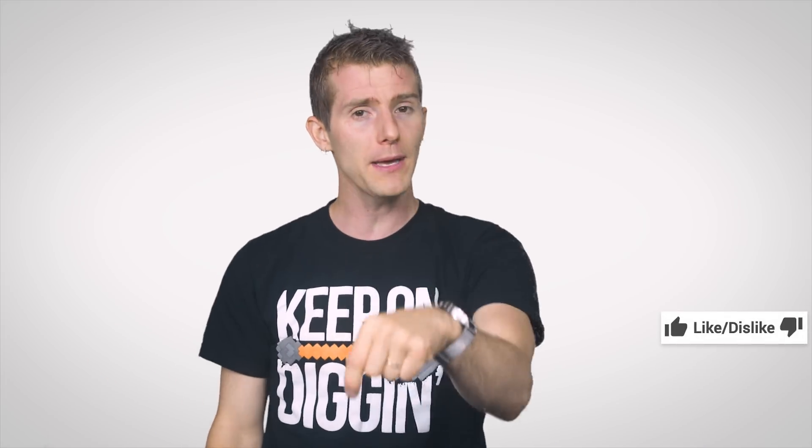Thanks for watching, guys. Like, dislike, check out our other channels, leave a comment with suggestions for future videos, and don't forget to subscribe.